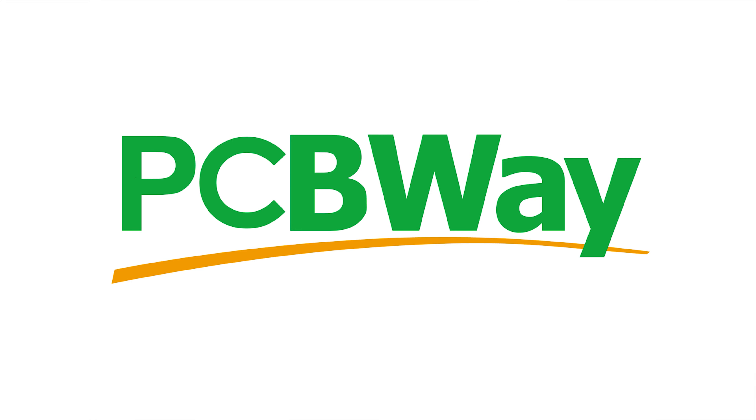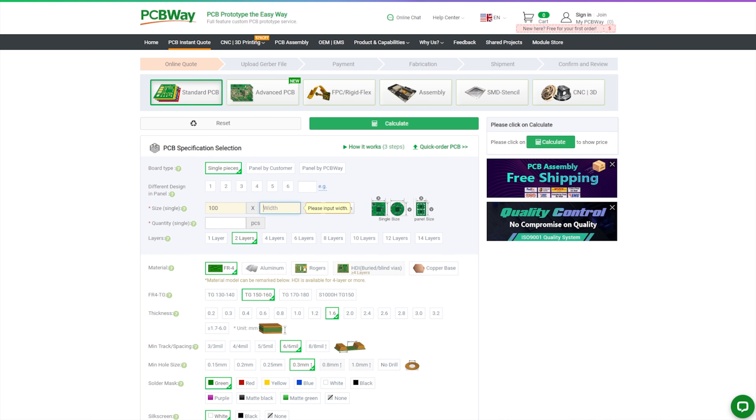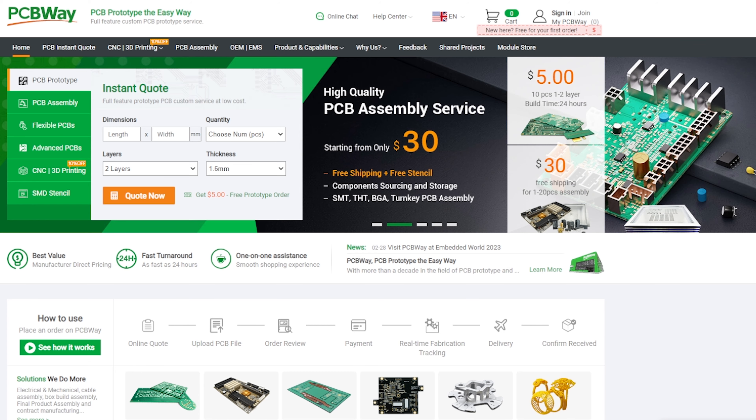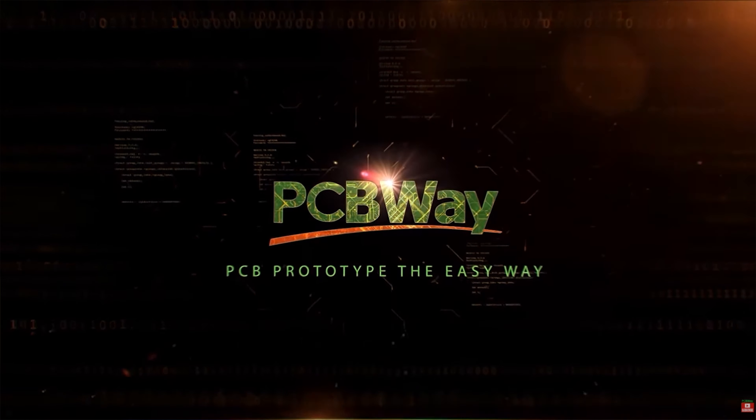This video is sponsored by my long-term sponsor PCBWay. If you want your circuit board design realized and printed, you should check out PCBWay. Starting prices as low as $5 for a one or two layer design. Check the top banner for the current promotions and place your order now — links in the description.